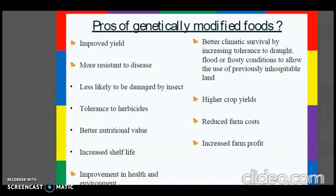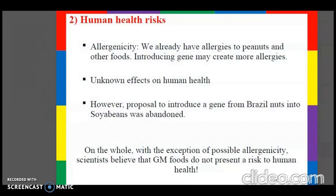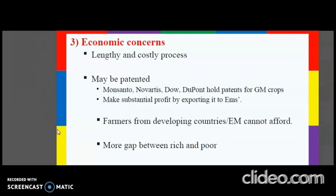Some of the criticisms of GM foods include environmental hazards such as harm to other organisms, reduced effectiveness of pesticides as pesticide resistance develops, and gene transfer to non-target species, where cross-breeding may transfer herbicide resistance from crops to weeds — a major problem. Superweeds would then have herbicide tolerance. Human health risks include allergenicity and other unknown effects on human health. Economic concerns include the fact that it is a lengthy and costly process, and big companies like Monsanto and Novartis can patent their products and profit by exporting them, while farmers from developing countries cannot afford them, widening the gap between the rich and the poor.